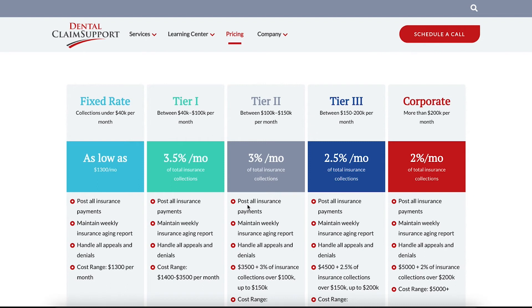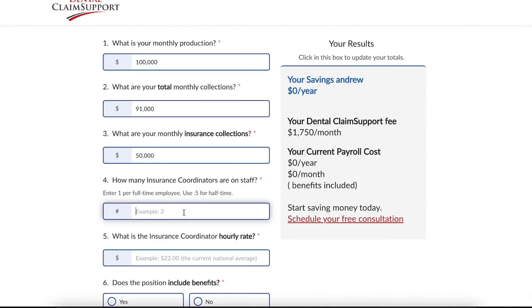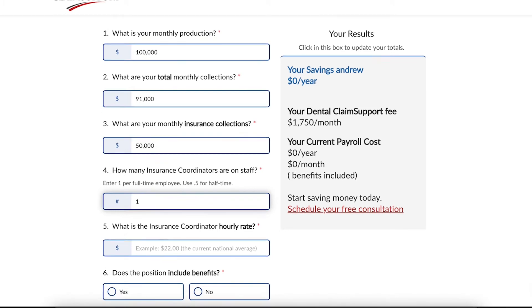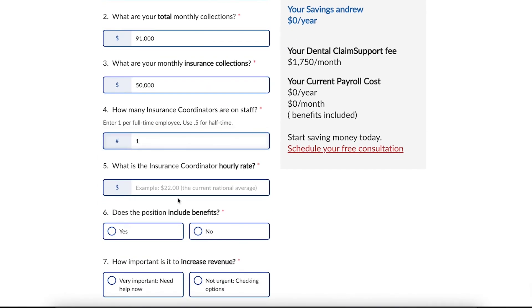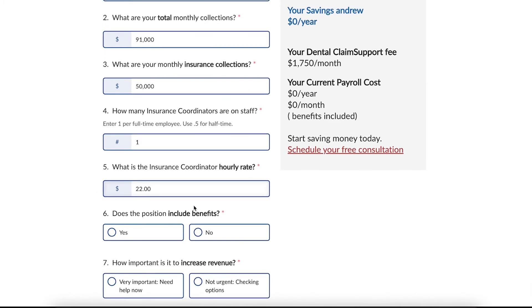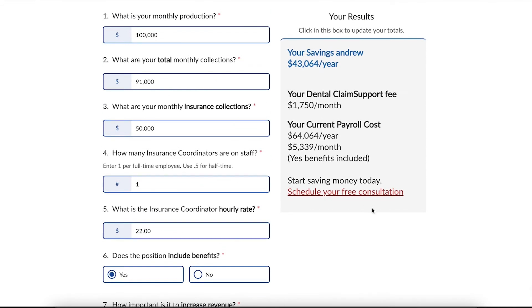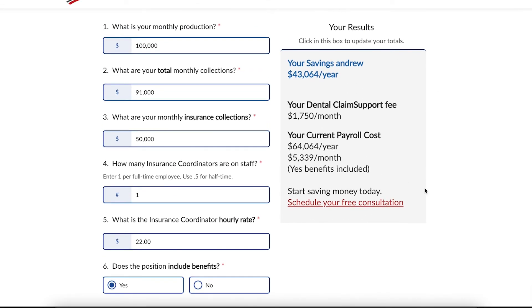And if you scroll, you can see a visual of our tiered pricing structure. Then, how many insurance coordinators do you have? Let's say one for this example. And their hourly rate — let's say $22 an hour, based on Dental Post's most recent national average. And finally, benefits — let's say yes for this example. How important is it to increase revenue — let's put yes. As we fill this out, the calculator begins to give us our numbers.